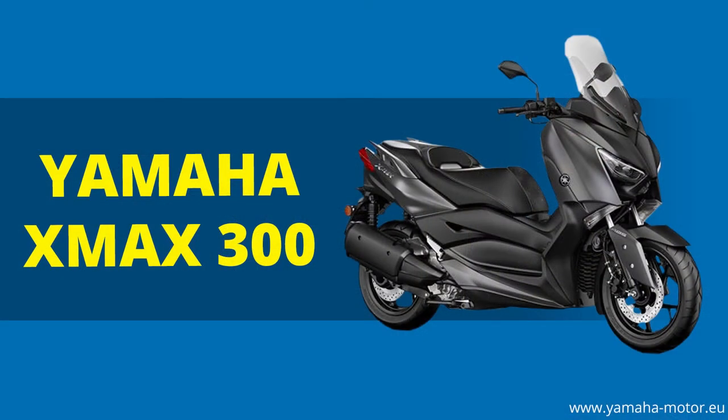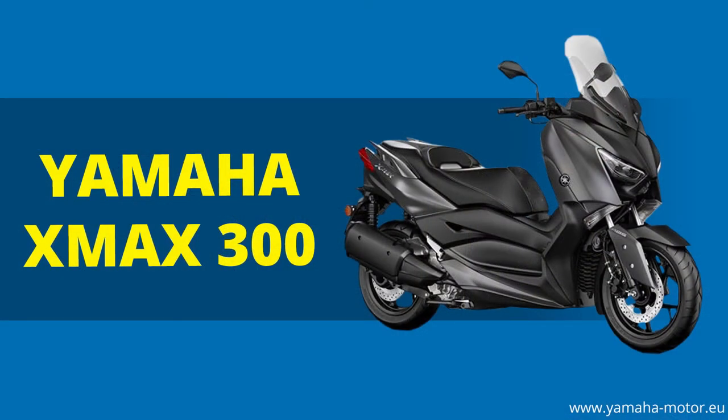Next we have the Yamaha X-Max 300. Yamaha have something quite special with the Max range — there's the X-Max and the T-Max as well. The X-Max was re-released to meet Euro 4 regulations and given a 300cc engine, plus a lighter frame than the previous 250 model. It comes with ABS and traction control, and motorcycle-style front forks for increased stability, giving a sporty feel to the handling. The bike also comes with keyless ignition, and the price comes in at around £5,199 — a very popular bike on the market.